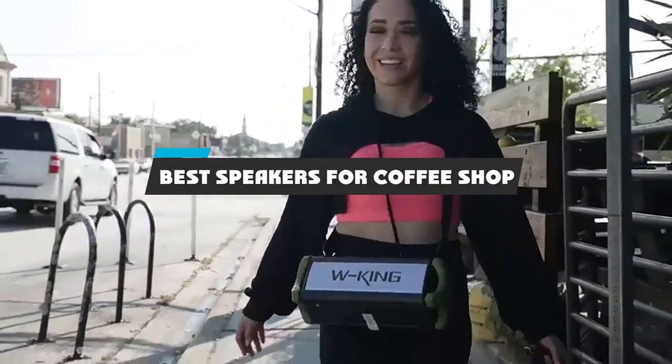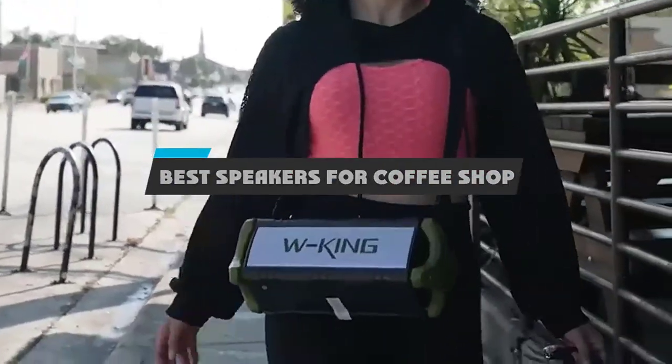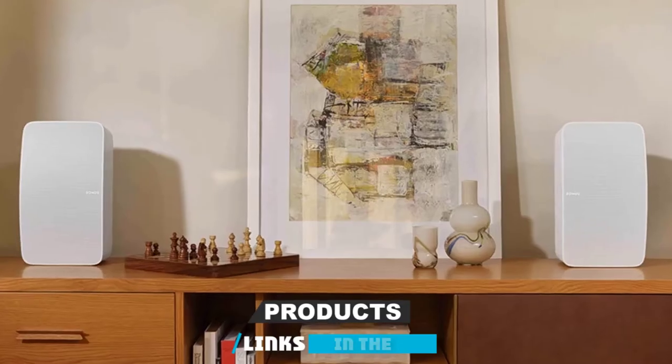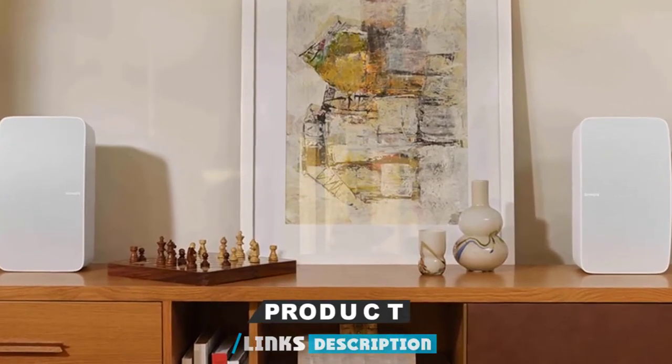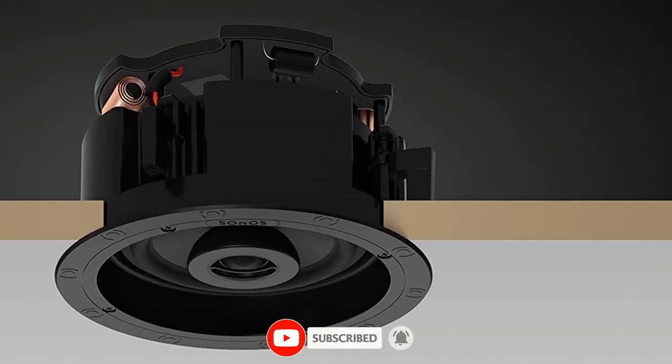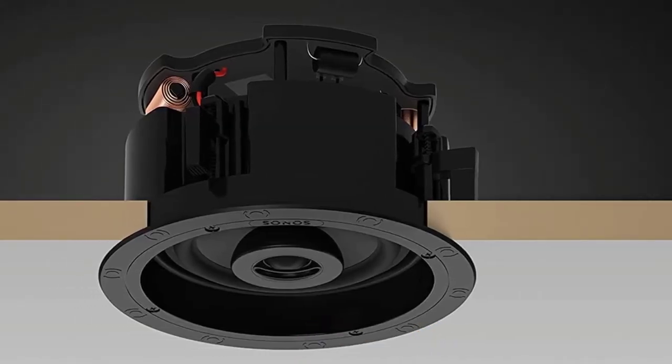If you're looking for the best speakers for a coffee shop, here's a list you must see. We made this list based on our personal preference and sorted it based on their features, prices, quality, durability, and reputation of the manufacturers and customer feedback. We've included options for every type of customer. So let's get started.